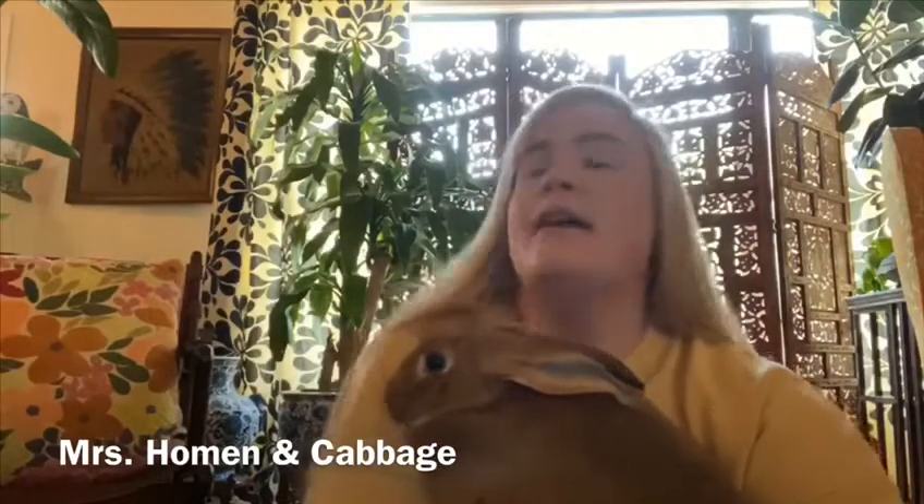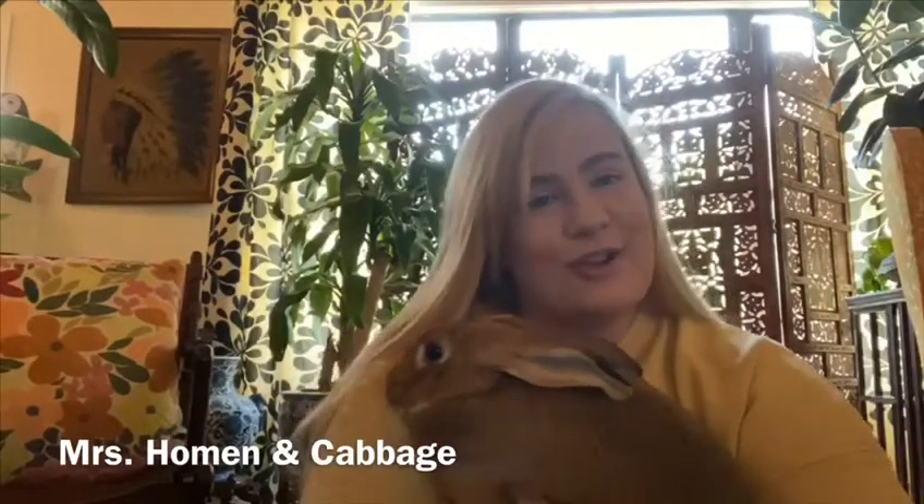We actually have a special guest who's going to talk about one of the small — maybe not so small — pets that she has at home. Hi guys! We are so excited to be guests on Miss Jackson's show today.